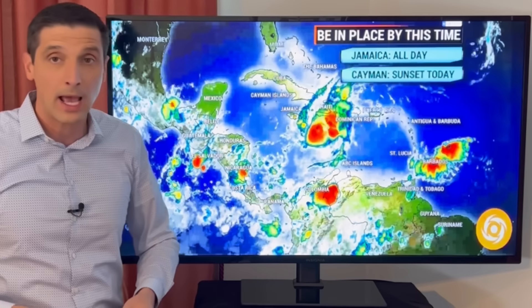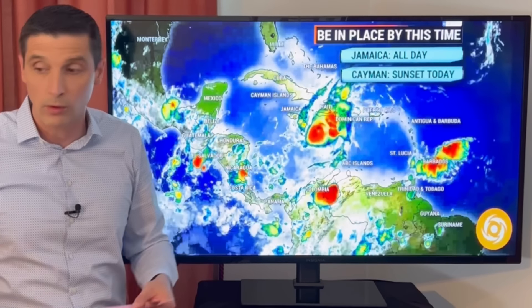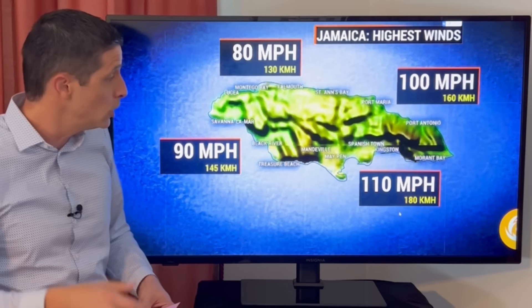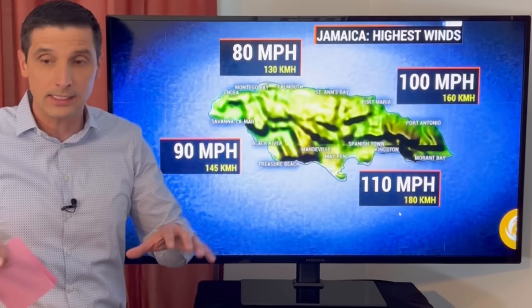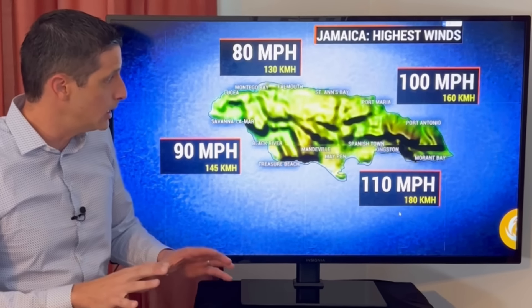Of course, thinking of others. Cayman Islands — by sunset, if not earlier, especially Grand Cayman — that's where we're going to see some of the bigger impacts moving in. Then this will eventually move toward parts of Mexico, breaking down the Yucatan and over toward Belize. Breaking down the winds on the worst-case scenario, the high side, to keep you prepped.